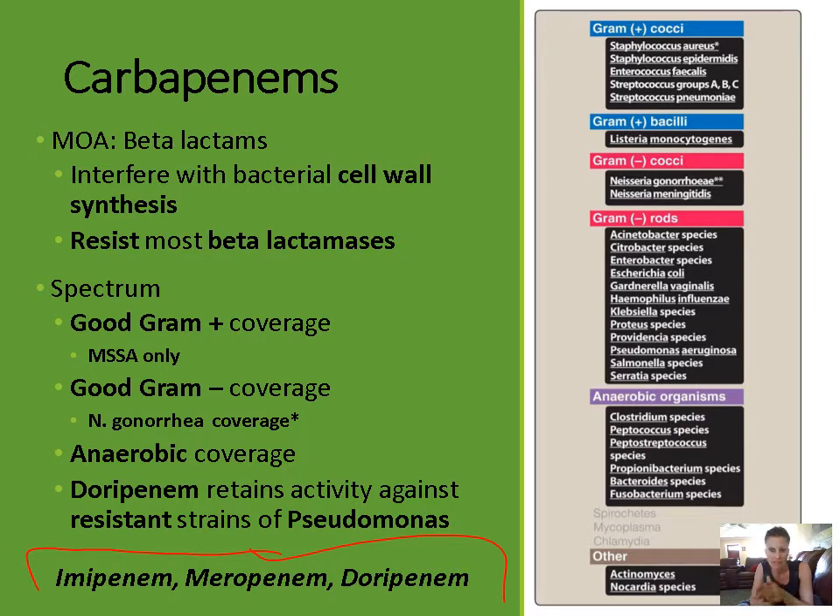Carbapenems are beta-lactams, just like the cephalosporins and penicillins, so they have that beta-lactam ring. The mechanism of action of carbapenems is to interfere with synthesis of the bacterial cell wall. Something important about carbapenems is they're relatively new antibiotics, so there's not as much resistance to them — they do resist most beta-lactamases.